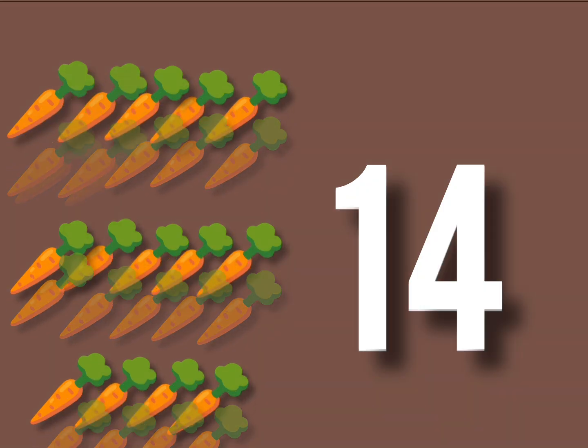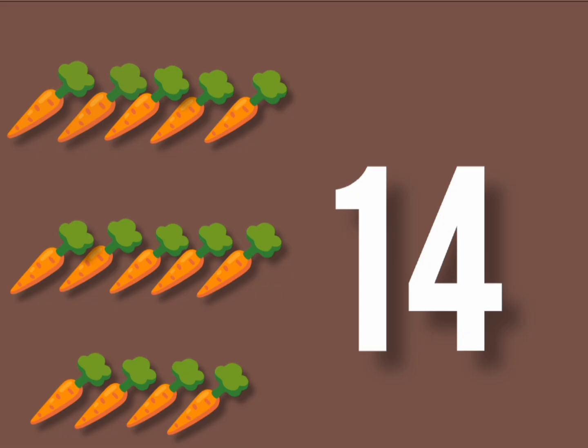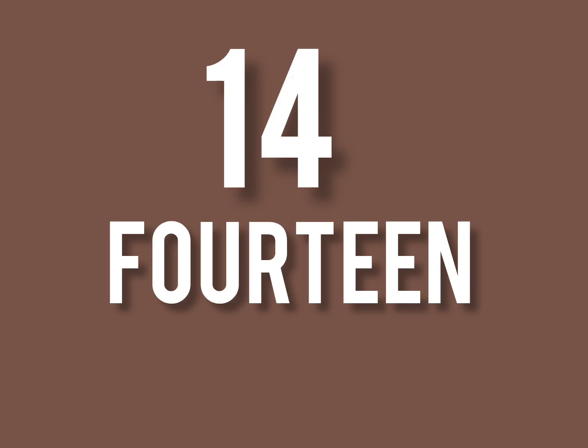14 carrots. Crunchy and dry. Bunnies munch them with delight. 1, 4, 14. The spelling: F, O, U, R, T, E, E, N. 14.